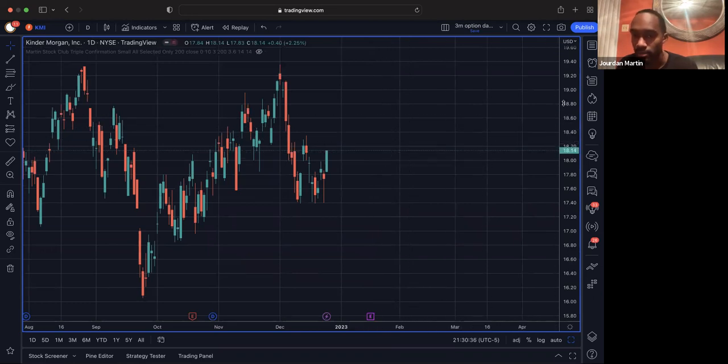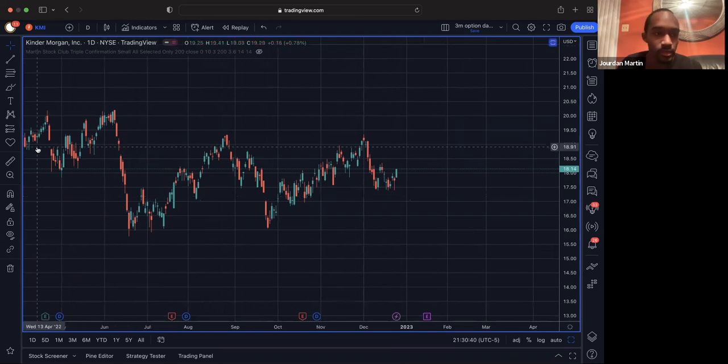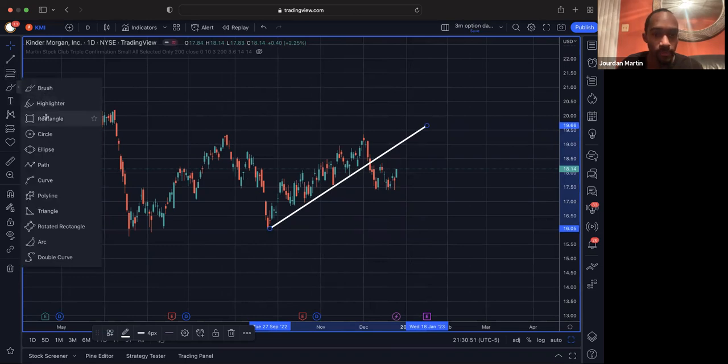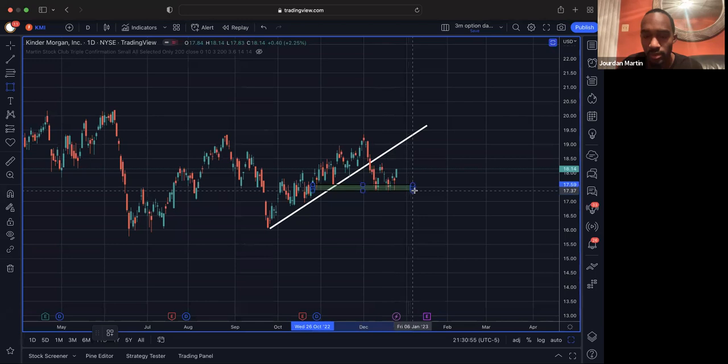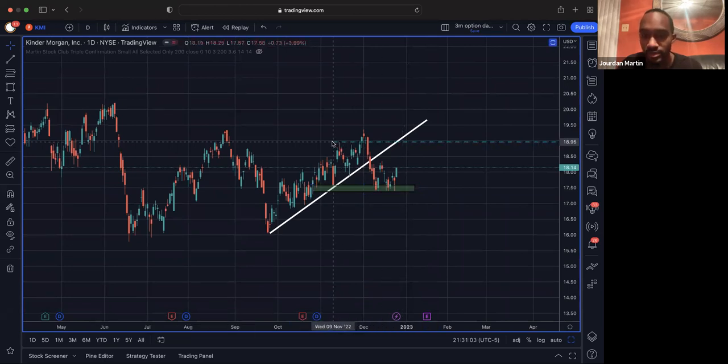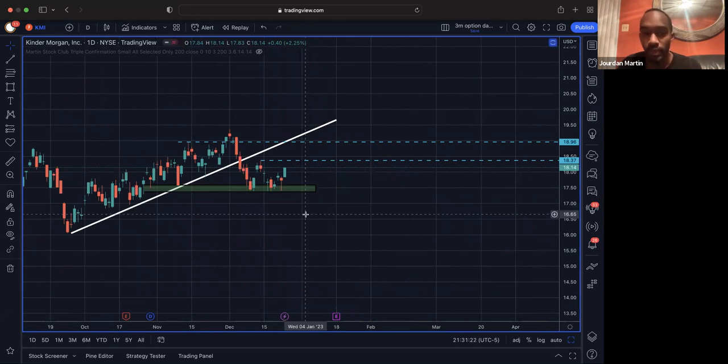Let's go to KMI. So KMI — we kind of had the same thing as Alibaba, we had a move up and a trend line break. But now we're starting to hold a demand area here, and we see it was previously over here as well. Now we're bouncing out of it. So we can target a move back up here, which would have us test that original trend line but also testing this original spot we were settling at around the $19 area. We see we previously rejected here before, so that gives us a nice move up to target on swing. Once we take out the highs around $18.37.